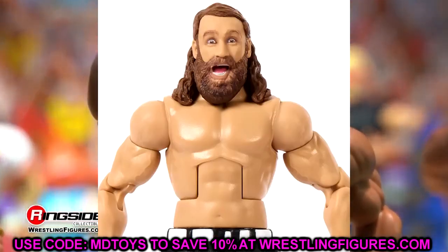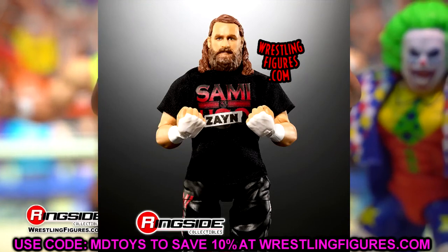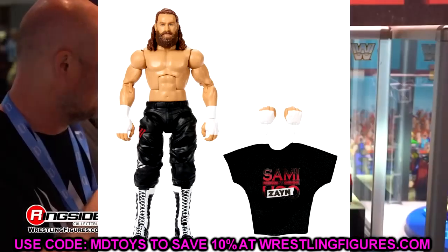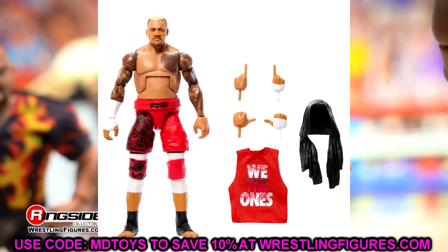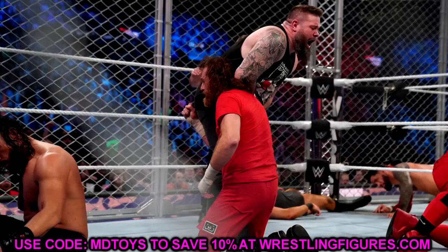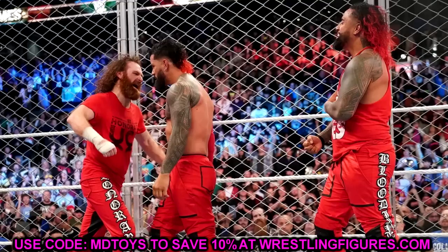I just reviewed Elite series 106 Sami Zayn — the Breakaway Sami Zayn representing his era breaking off from the Usos and the Bloodline, with the shirt that says 'Sami Uso' but with 'Zayn' slapped over it. They skipped over the War Games and his red gear. Elite 106 Usos and Elite 107 Solo Sikoa represent that match, and we already have a Roman Reigns representing that look, plus an updated Ultimate Edition Roman Reigns coming soon.